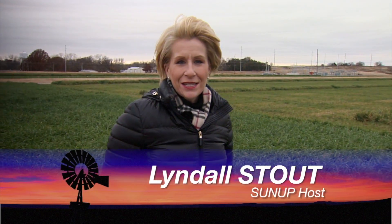Hello everyone and welcome to SUNUP. I'm Lyndall Stout. Some Oklahoma producers are seeing a pesky insect in their wheat crop this time of year. Joining us now is Tom Royer, our extension entomologist. Tom, tell us what you're hearing from producers and kind of what this bug can do to the crop.